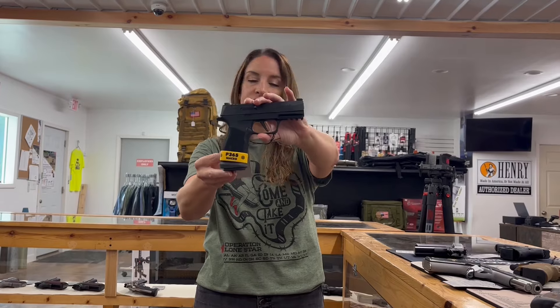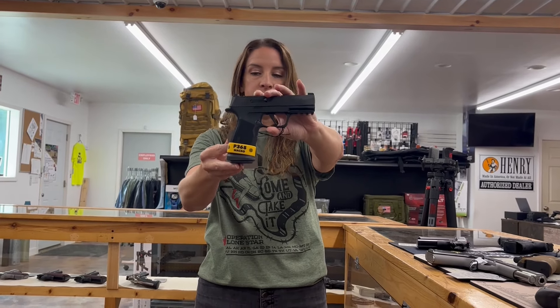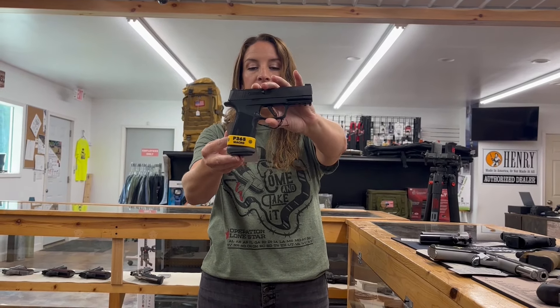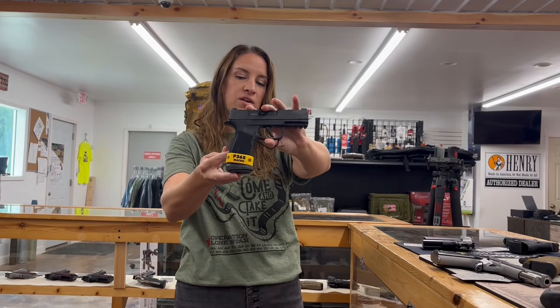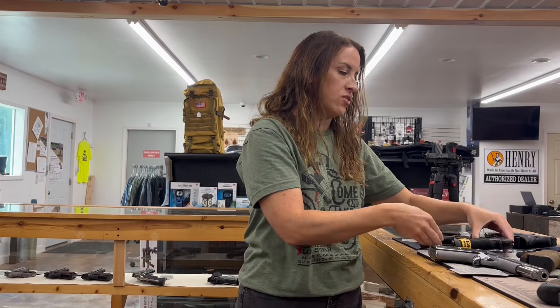We have a Sig Sauer P365 X Macro Tac Ops. This is a nine millimeter. It has the night sights and four mags, 17 plus one rounds.